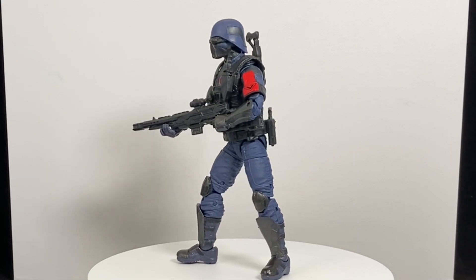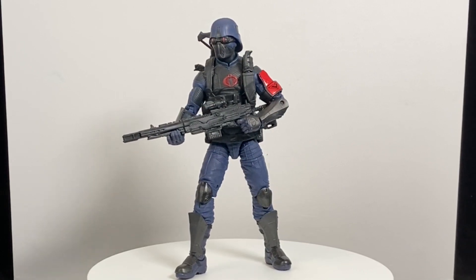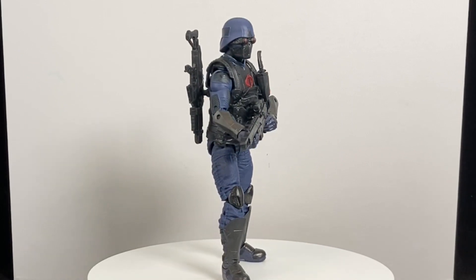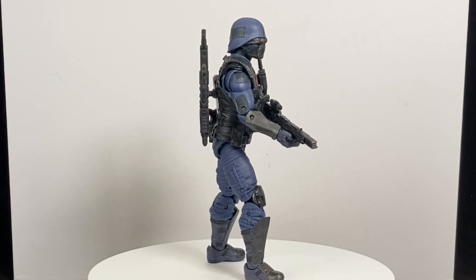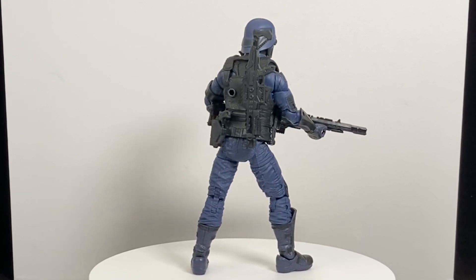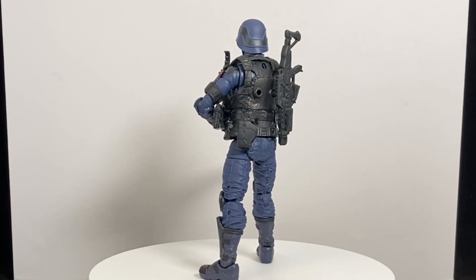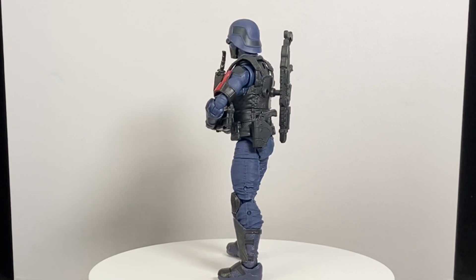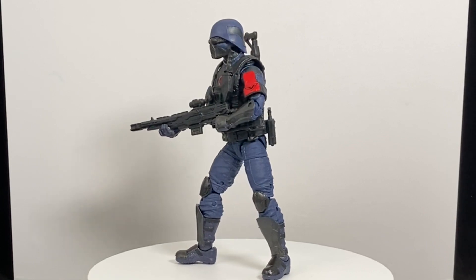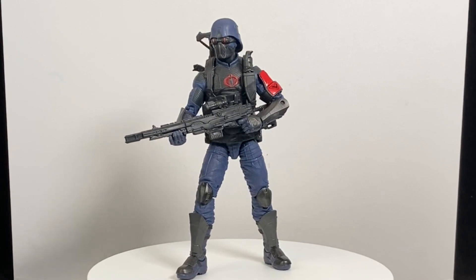Speaking of hard to find, coming in at number seven is the Cobra Island Cobra Trooper, and this guy was elusive. There were people buying him up and scalping him — I think I saw one on eBay go for over $100 at one point, which is just insanity for a six-inch figure. But that's a testament to the quality and the overall design. Just a ton of accessories. The G.I. Joe line came out swinging hard this year, and this was one of the better releases. Luckily, next year we're going to be able to get them as a single release through regular retailers.